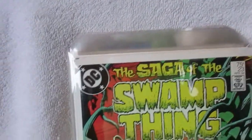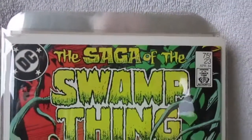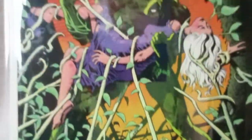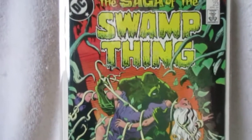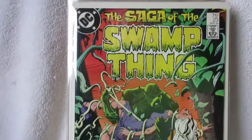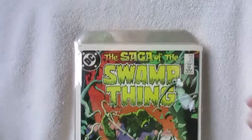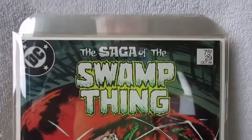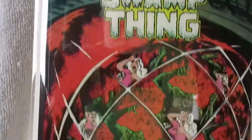Here's a series I'm going to be showcasing in an upcoming video — Saga of the Swamp Thing, which was, along with Frank Miller's Daredevil, Alan Moore's Swamp Thing — the major ongoing series for me of the 1980s. Just an incredible thing. Again, these are all my off-the-rack books.